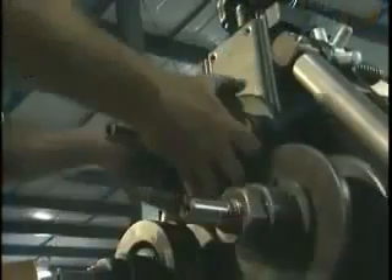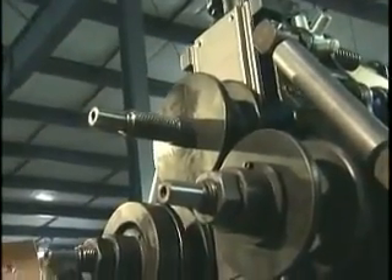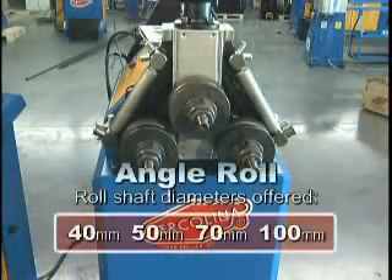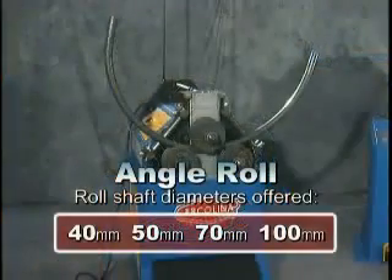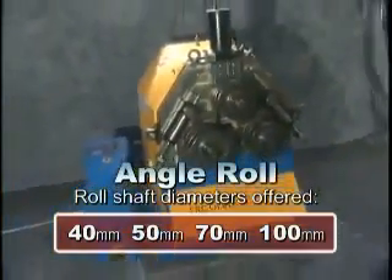All tool shafts are consistent in diameter from end to end through the A-frame and forged for maximum strength. Herculina offers machines with roll shaft diameters of 40, 50, 70, and 100 millimeters.